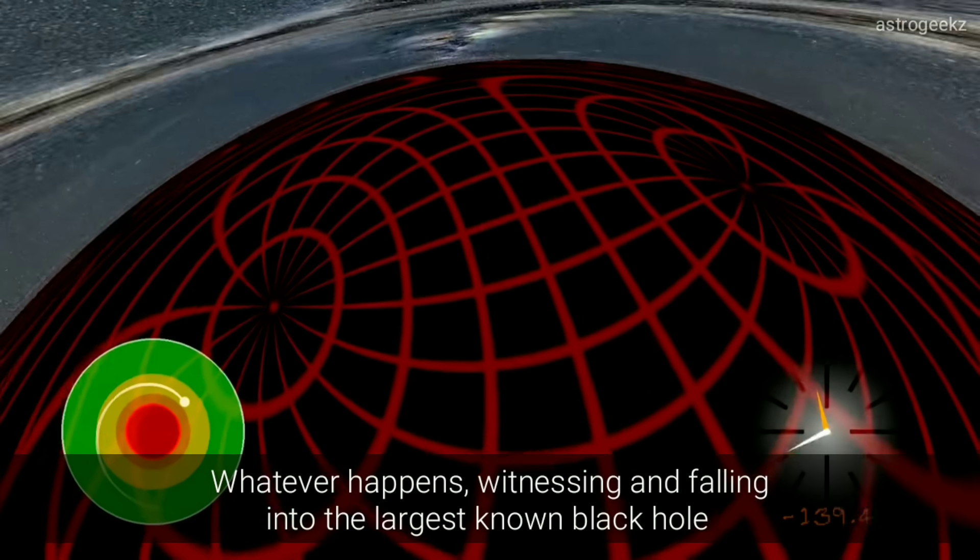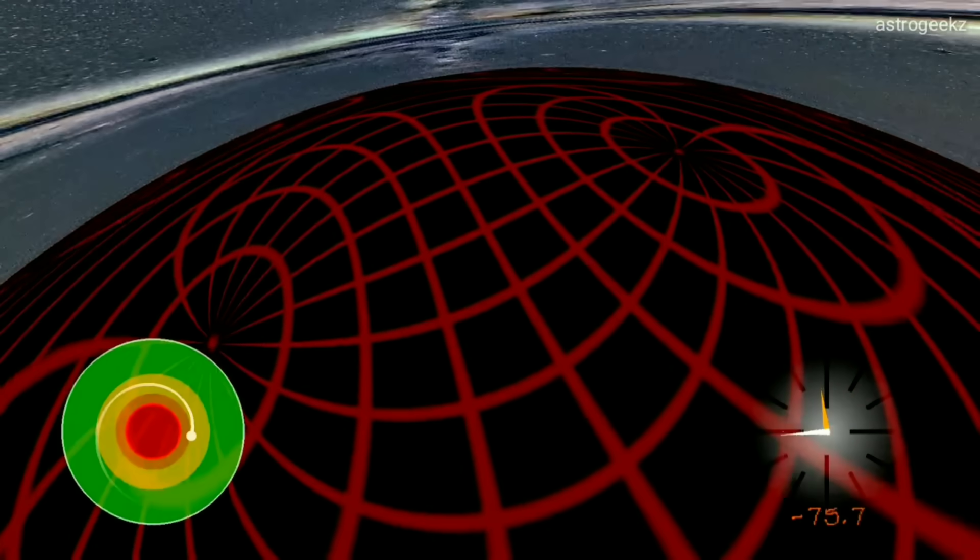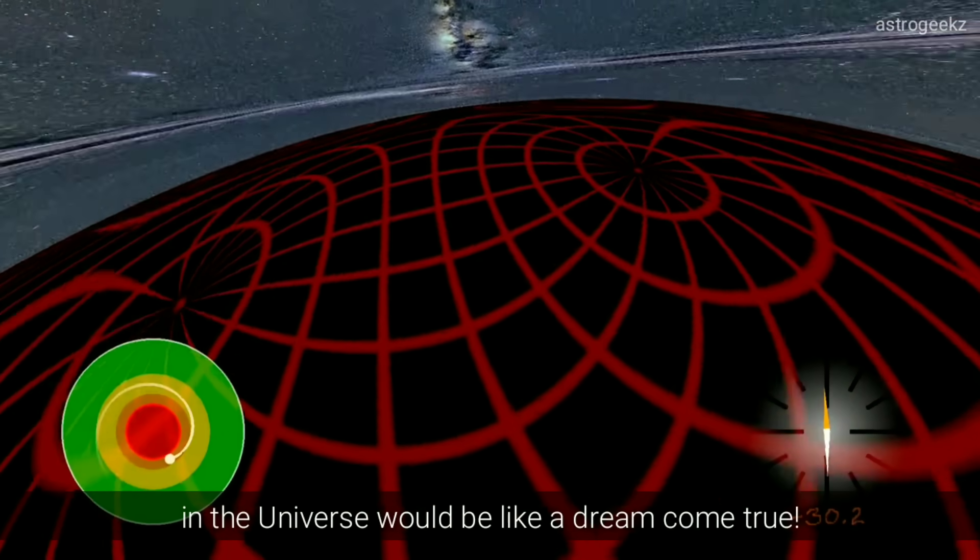Whatever happens, witnessing and falling into the largest known black hole in the universe would be like a dream come true.